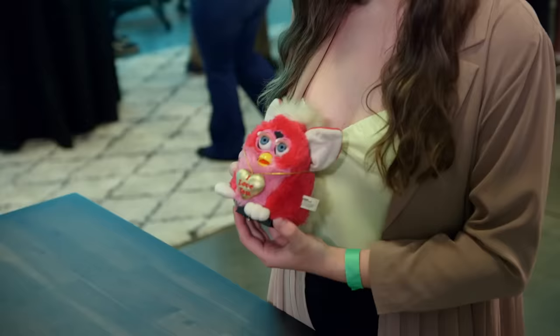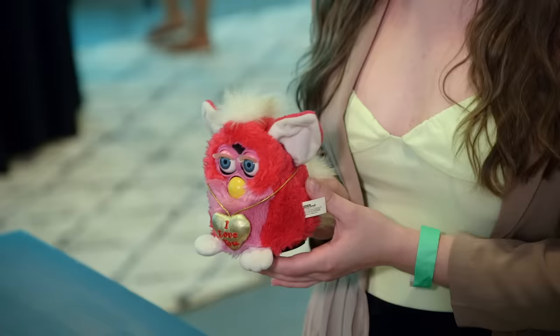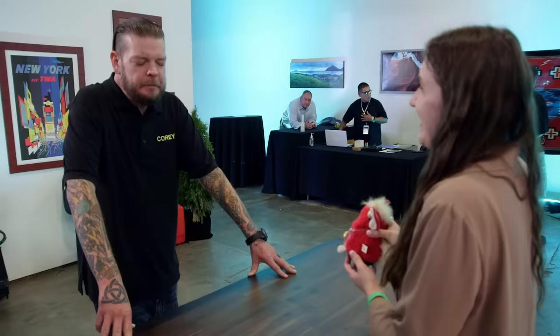It's a Furby from 1996. They actually talk, and they talk even without you talking. They talk in Furbish.